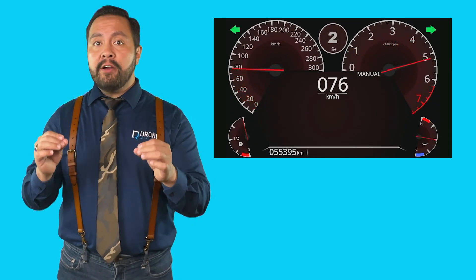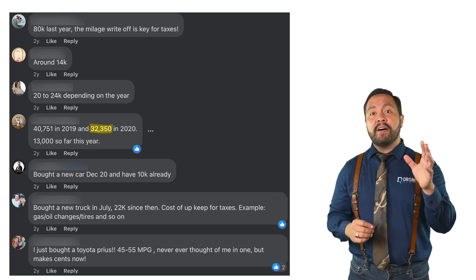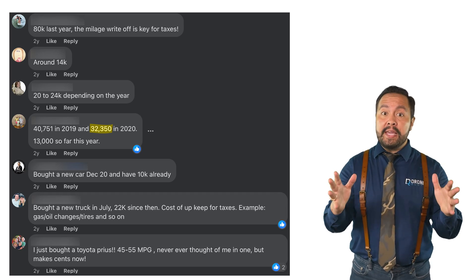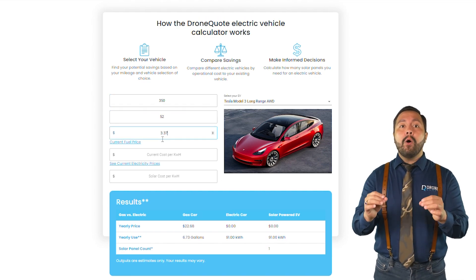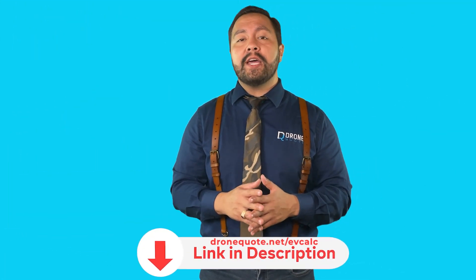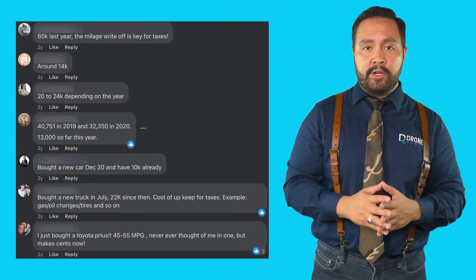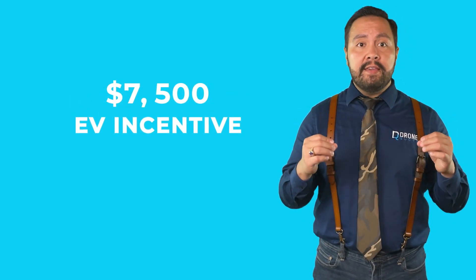There are three primary winners of electric car incentives. I used to drive 19,000 miles yearly, which pales in comparison to some realtors driving more than 30,000 miles a year. That much driving highlights the financial benefits of driving an electric car. We can turn to the DroneQuote EV calculator to demonstrate how high-mileage drivers would benefit significantly from the EV incentives. You can click the link below to access the calculator and run your own numbers. Let's take 32,500 miles driven per year and see how a $7,500 EV incentive can generate even more money in your pocket via fuel savings.